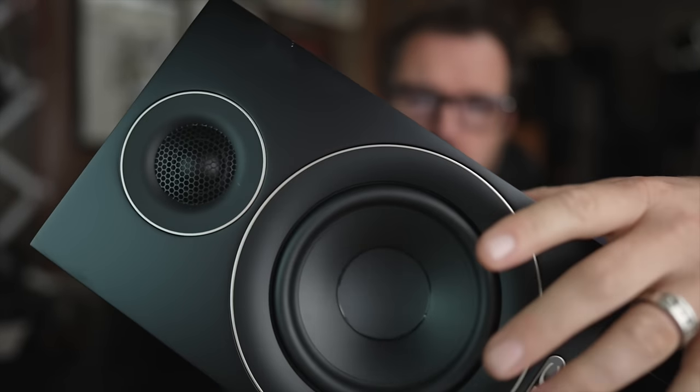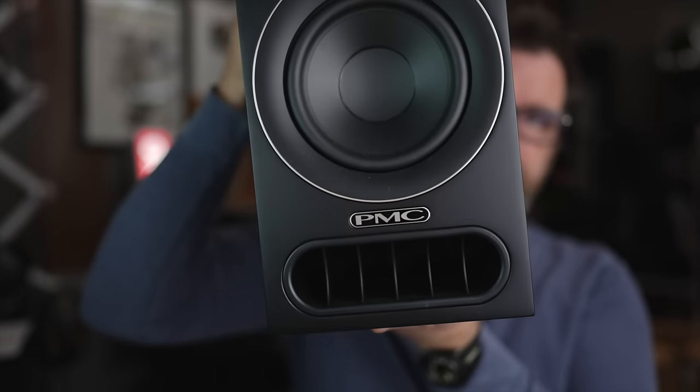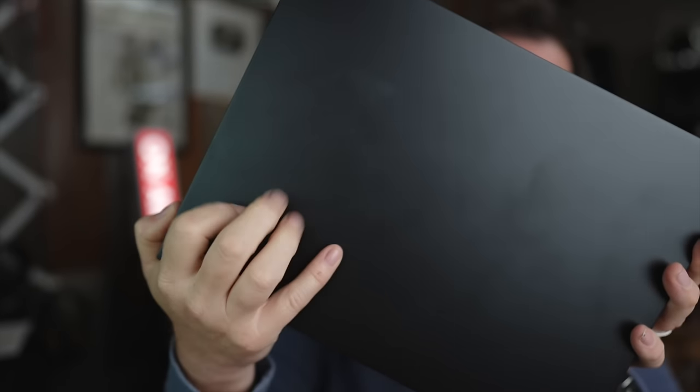One-inch soft dome tweeter, five-and-a-quarter inch woofer, an aggressive grill on the bottom, 12.5 inches tall, very nice finish although it does pick up fingerprints. Reported frequency response of 50Hz all the way up to 25,000Hz. Six-ohm nominal impedance, 87.5 dB sensitivity — these aren't terribly hard to drive, not super easy either, kind of in the middle, meaning a variety of amplification will get the best out of your Prodigy Ones.